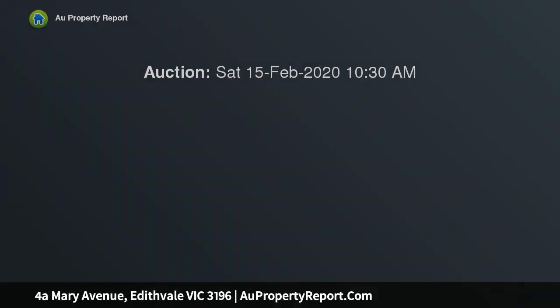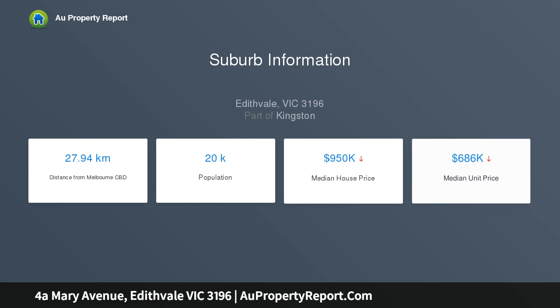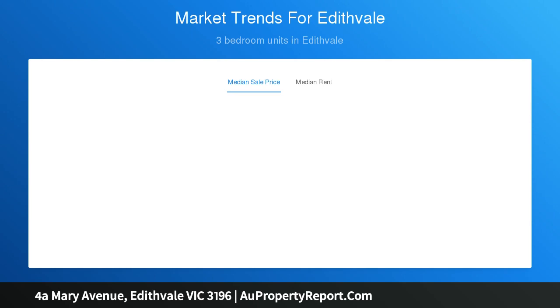The striking home presents multiple light-filled living zones spread over two levels, along with a choice of master suites both upstairs and down. Entertainers will appreciate the premium stone kitchen equipped with high-end appliances and a butler's pantry, ensuring stress-free hosting both inside and out through the glass sliding doors to the alfresco deck, which is outdoor kitchen ready.